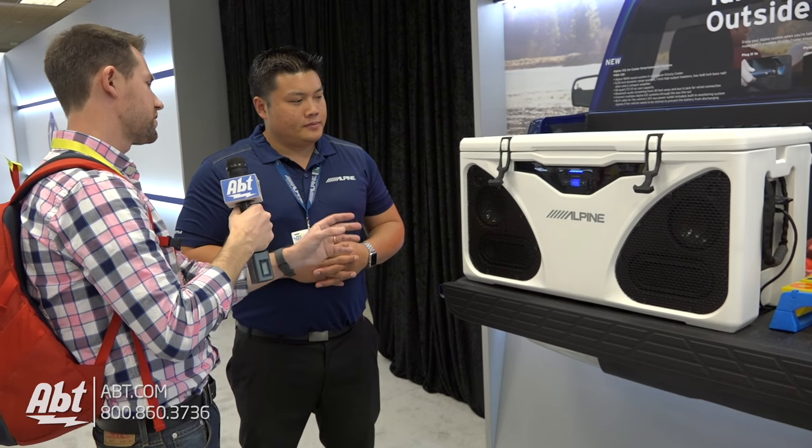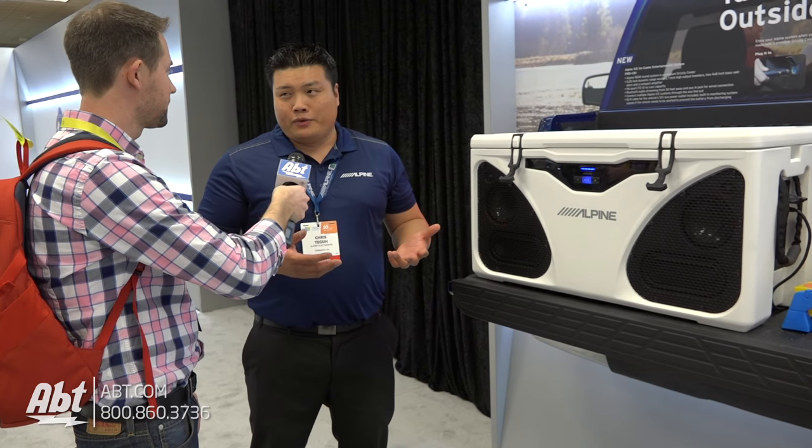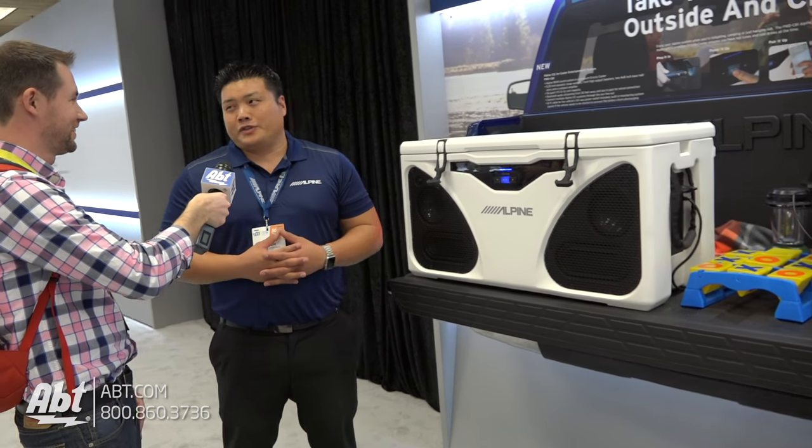There's no wheels on this. It's kind of designed to be in the bed of the truck. It's pretty heavy — you probably want to use two people to move it around. Tailgate's perfect for it. You can actually put it in your backyard. People have done that. Carry some beers in there and you'll have a good time.